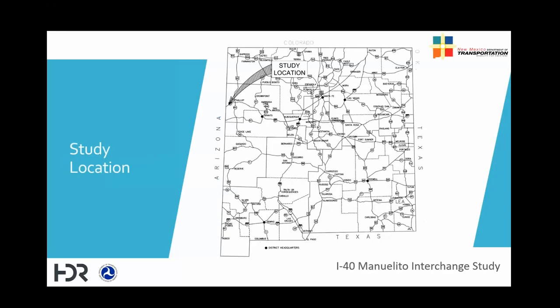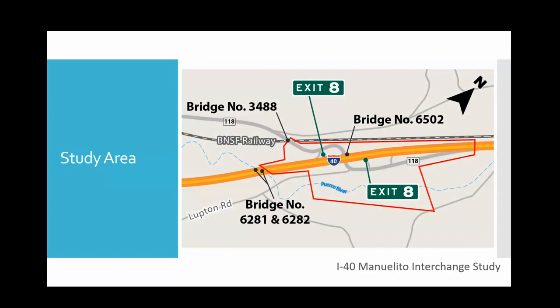The study area is located in the northwest quadrant of the state and is approximately 8.4 miles from the Arizona state line on I-40, which is approximately 12 miles west of Gallup. The study area consists of the interchange of I-40 and New Mexico 118 and all the ramps of that interchange between mileposts 8 and 9 on I-40 and New Mexico 118. The adjacent bridges — numbers 6281, 6282, and 3488 — are not part of the study area.